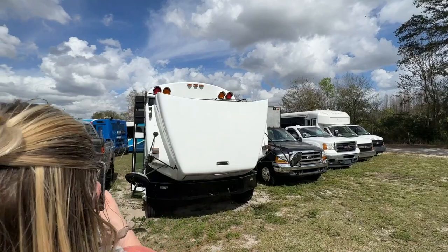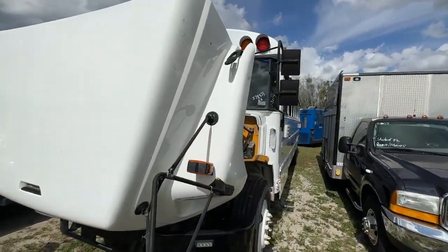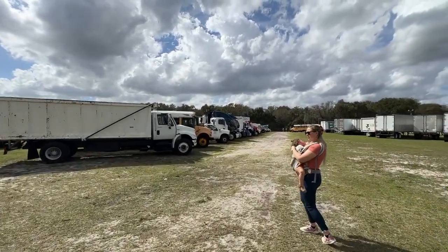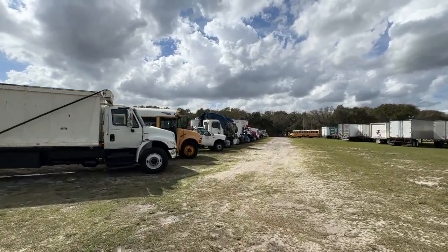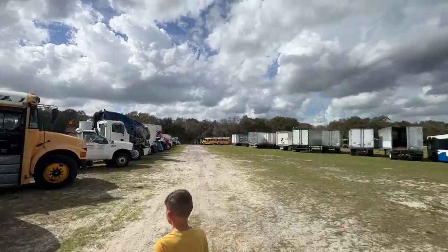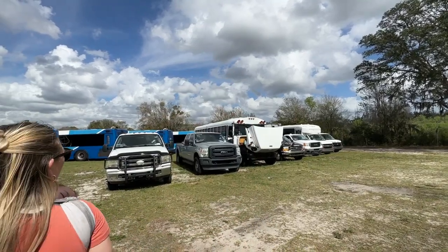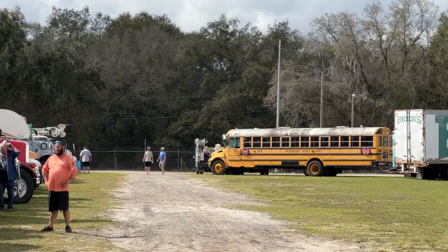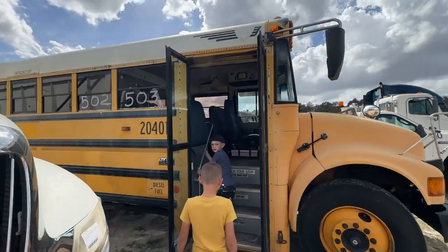This is the same bus we showed in the last video, but there are some other school buses here we're going to take a look at. A lot of them look like they're not in as good condition — these look like they were regularly driven school buses. This one looks like it was run just for prison runs or detention runs. These other buses look like they were used every single day.